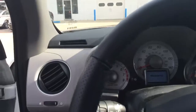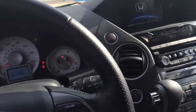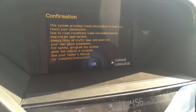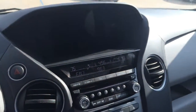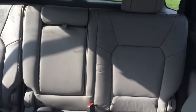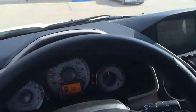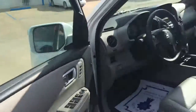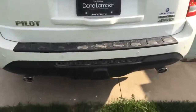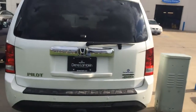Moving on to the inside: memory seats, windows, locks, tilt, power seat on driver and passenger side, leather heated seats, park sensors front and rear. And then this one being the Touring comes standard with your navigation, backup camera with three different views, power sunroof, DVD player, and your trailer hitch is right behind there with parking sensors.